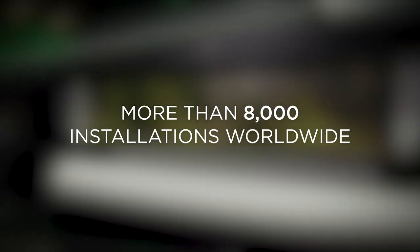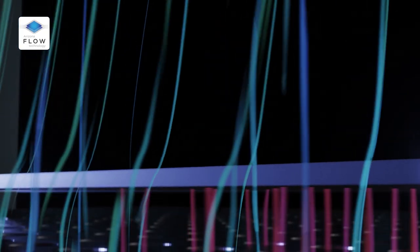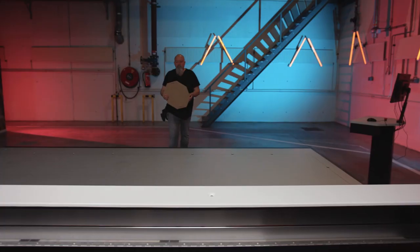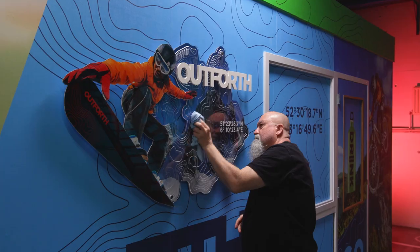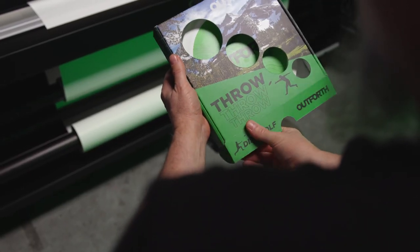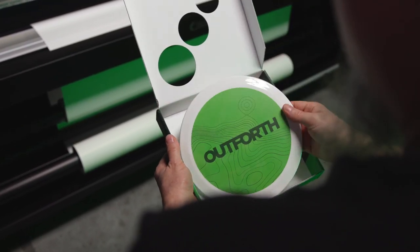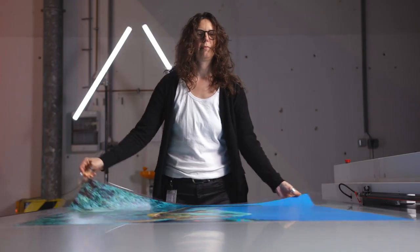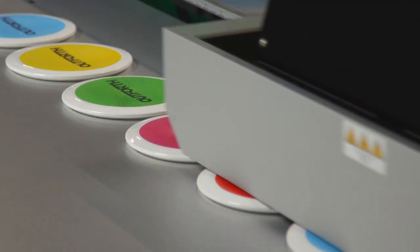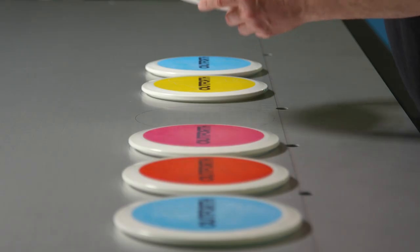The Arizona 1300 series of flatbed printers for growing mid-volumes now includes the award-winning Arizona Flow Technology, an innovative zone-free vacuum system that makes media handling easy. This enables you to offer your customers a wide range of applications for retail, interior décor, packaging, and industrial market segments. You can offer applications with added value and sustainable margins across an extensive array of rigid and flexible media, as well as irregular shaped substrates, more easily and more productively.